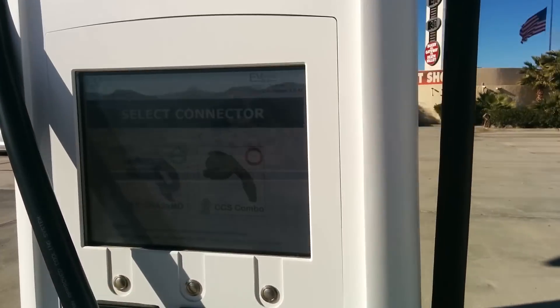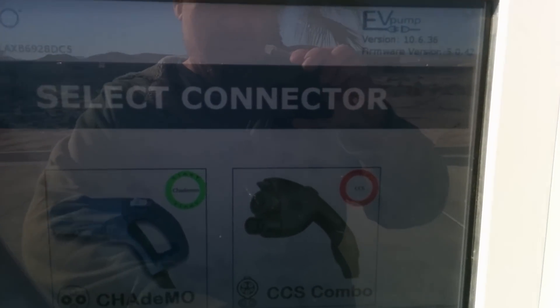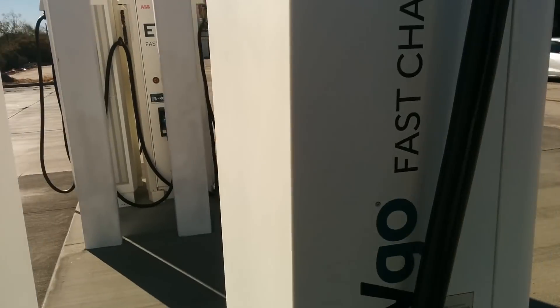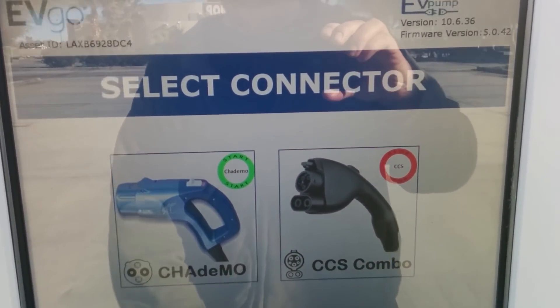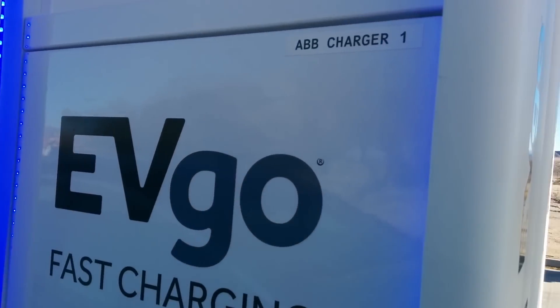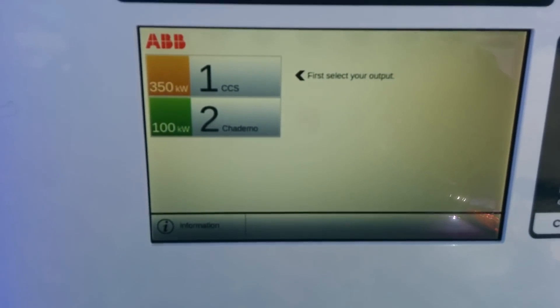These ones are supposed to be 150. This is a different interface — I'll probably go to the other side. It doesn't show the speeds here, but these are essentially the same cords. Janus, Janus, Janus.